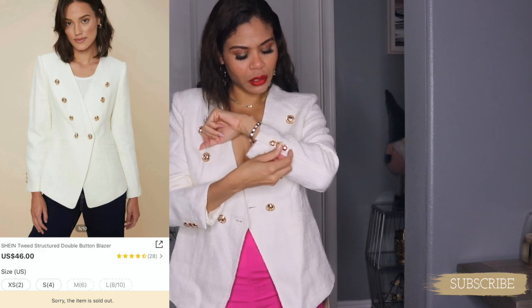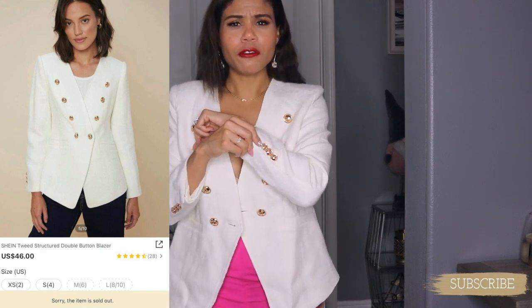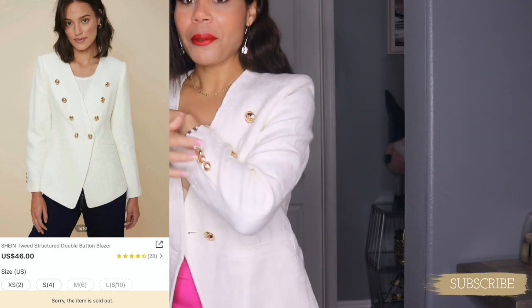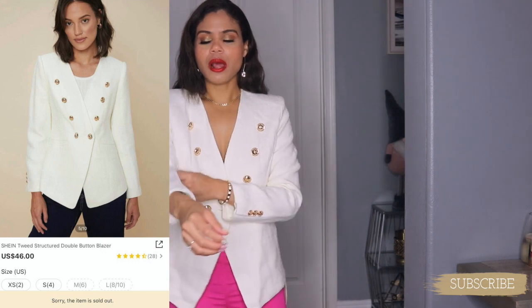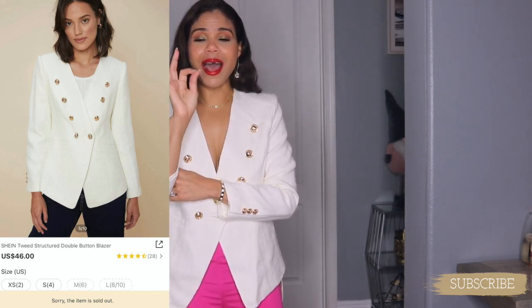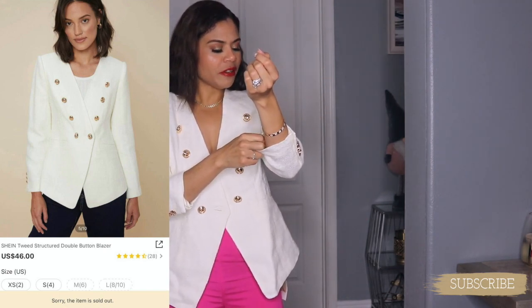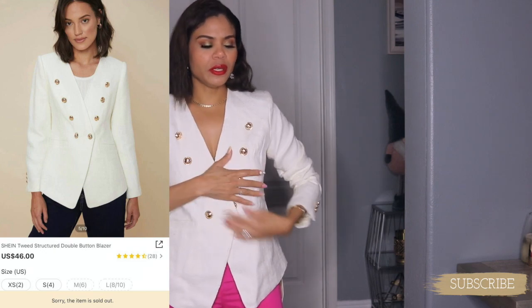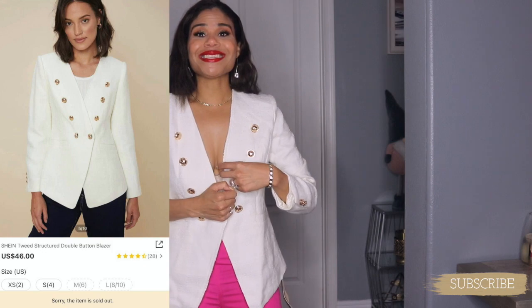I'm not crazy in love with these buttons — nothing wrong, just too yellow for my liking. But apart from that, this blazer is loose and feels high-end. It is in this beautiful tweed fabric. This is so pretty — this is from the premium line, yes it is.